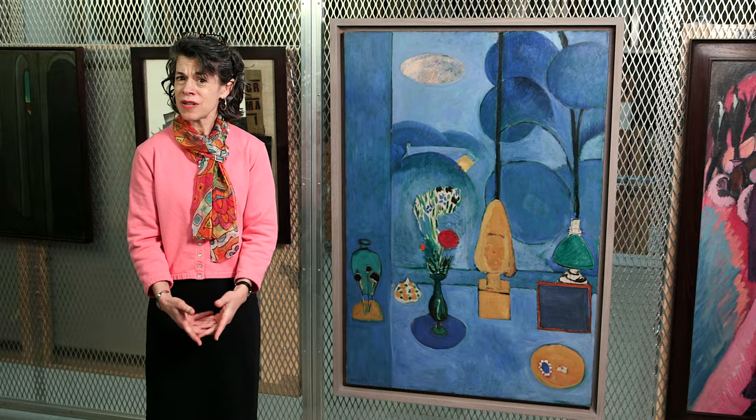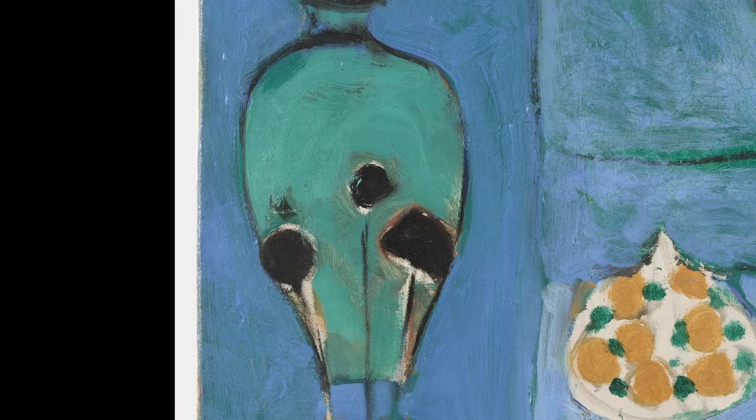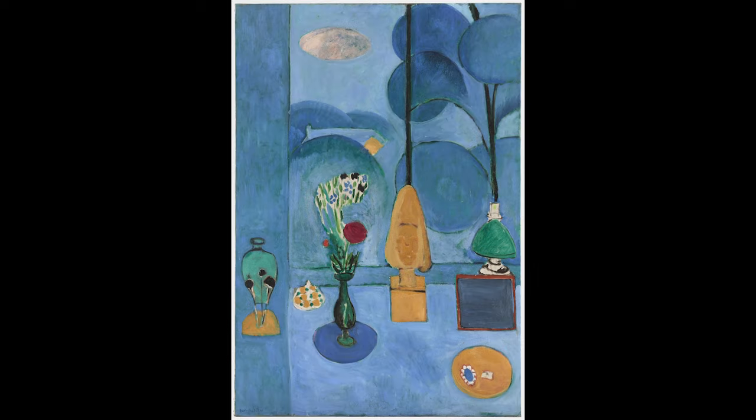Matisse's overarching goals at this moment remained constant — to arrive somehow at the essential character of things. This is, in fact, a very reduced version of the view of his studio that he saw out of his bedroom window.